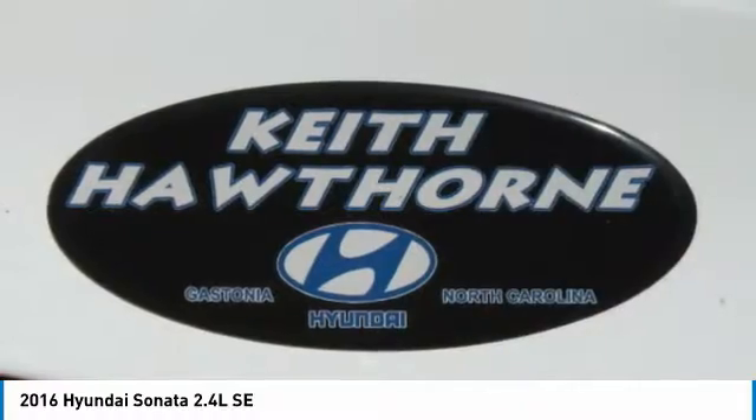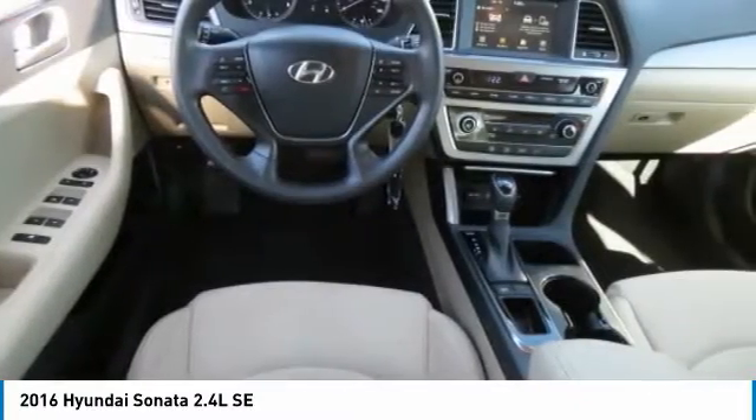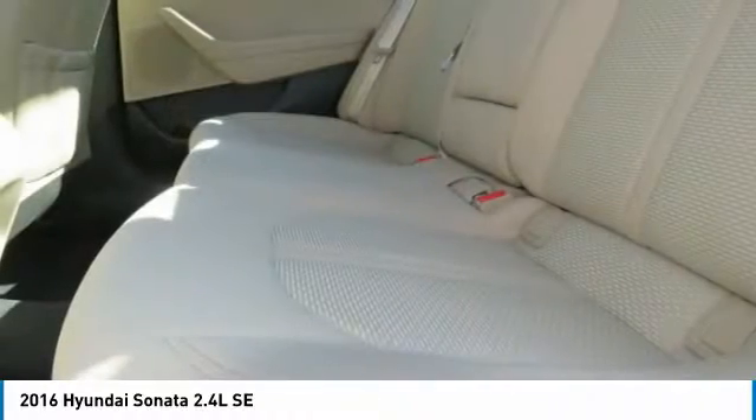Headlights auto off, mirror memory, power mirrors, passenger backup camera. Come see the car for yourself.